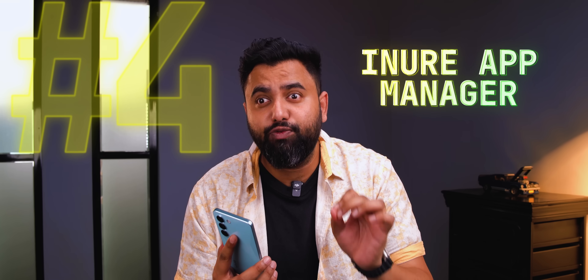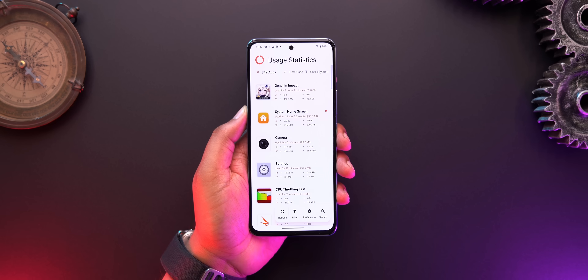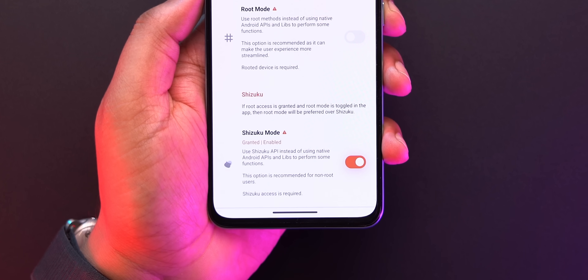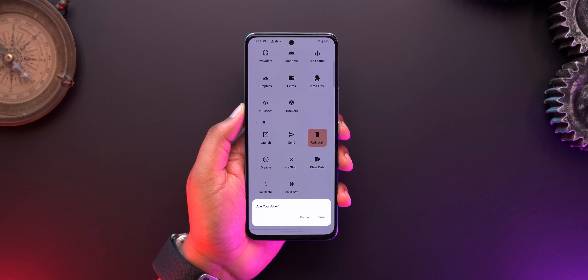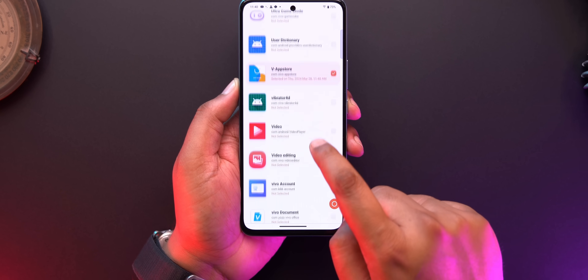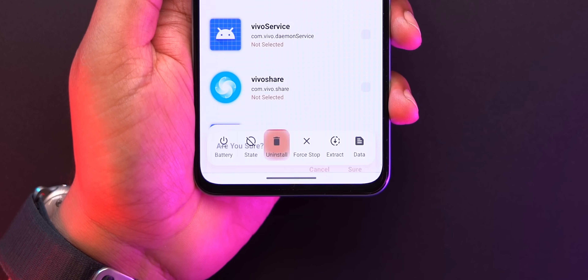The next app is actually a lifesaver — it removes any bloatware from any Android phone, all at once. It's called the Inure App Manager, and it has a lot of advanced features. The best thing is, once you give the proper permissions using Shizuku and ADB, it lets you uninstall any system app from your phone, and you can even batch uninstall all bloatware at once. Do note that uninstalling some system apps can lead to certain issues, so only remove apps that don't affect overall functionality — like the browser app or the Vivo.com app, just as an example. If you're not sure about what you're doing, I'd suggest you stay away from it.